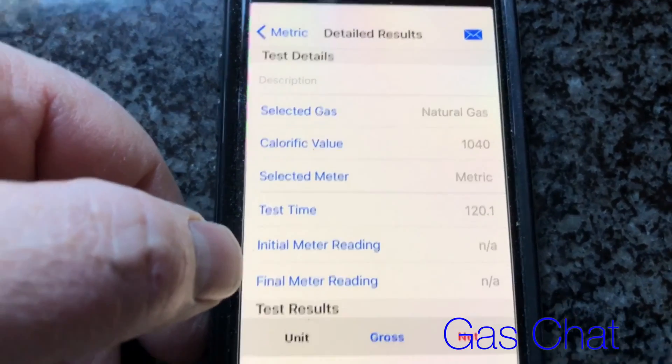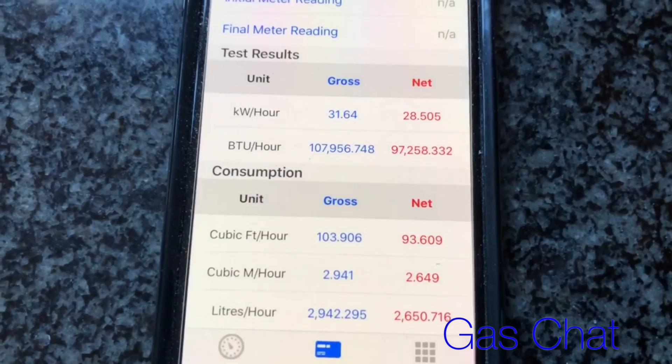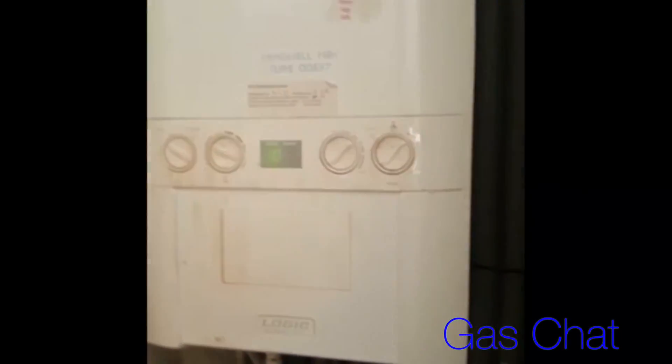If we expand the details there, we can scroll up — it just shows all the calculated figures for the boiler I've just rated. The difference works out to 28.52 kilowatts, so that's within the range — sorted. I hope that video was of some use, thanks for watching. That's how you do gas rating — cheers.